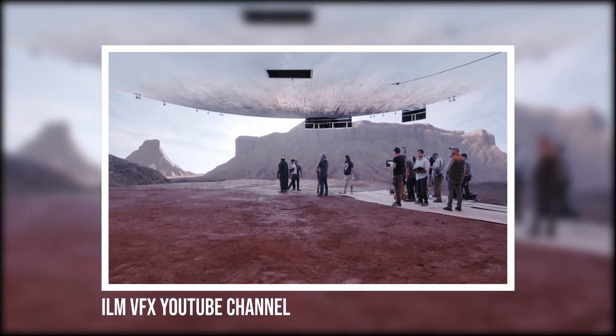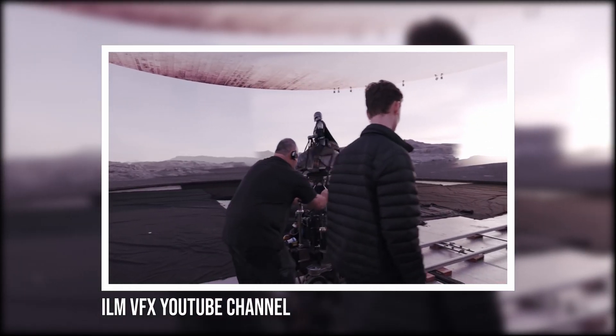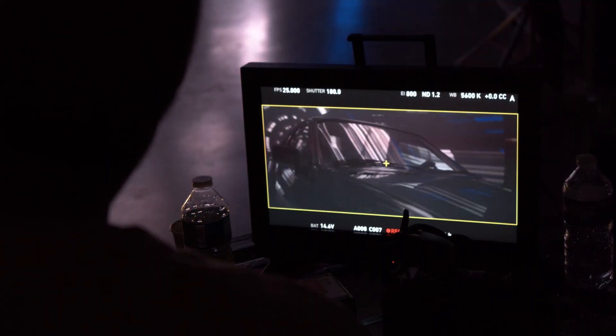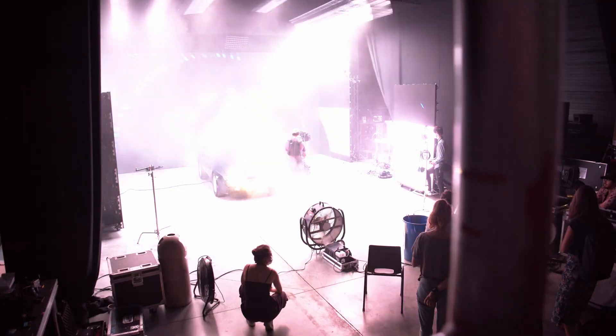You might have seen this technology in the behind-the-scenes footage of The Mandalorian. Julien and Bruno's version is sort of self-made, new, and everyone is still figuring things out. It offers so many advantages over green screens or a post-VFX workflow.